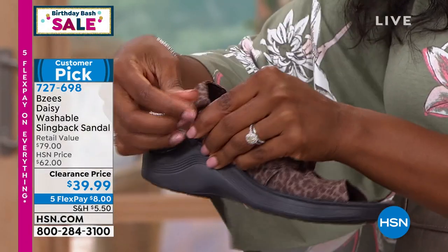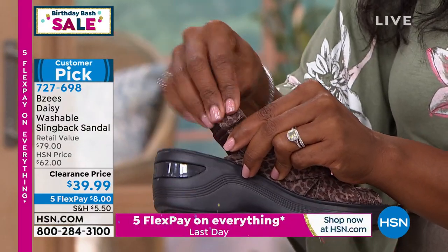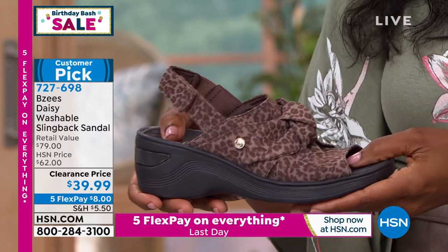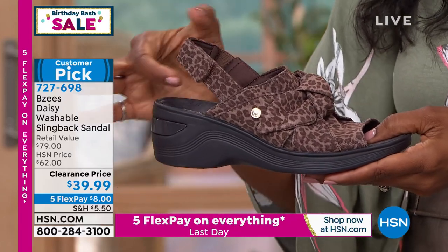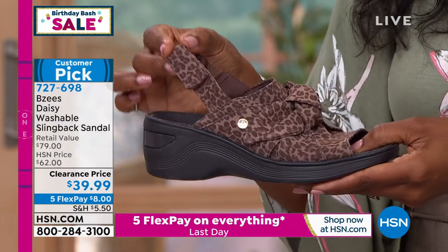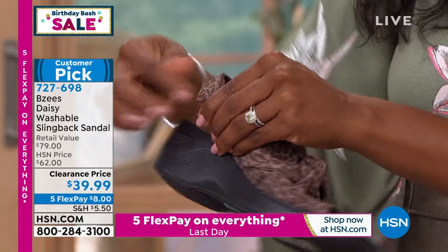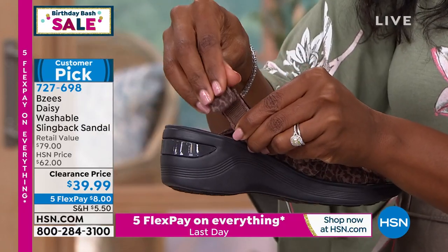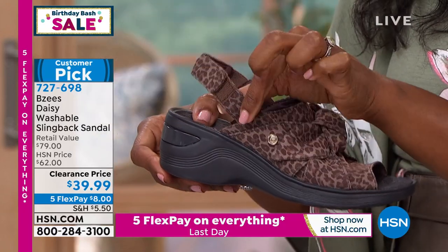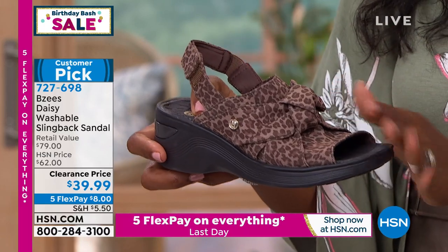My favorite part is the washable, of course, but also the fact that the slingback is adjustable. If you've ever had a slingback that slid off your heel and you could never keep it on, or one that was so tight it was uncomfortable, you're going to love this feature — it is adjustable to however tight or loose you need it to be at that moment.